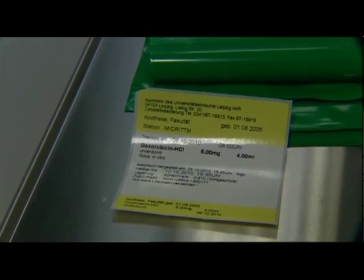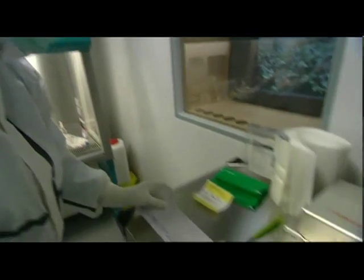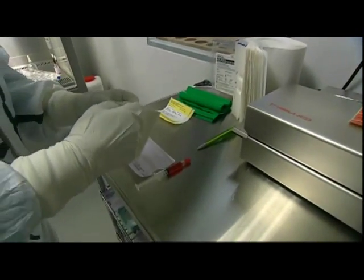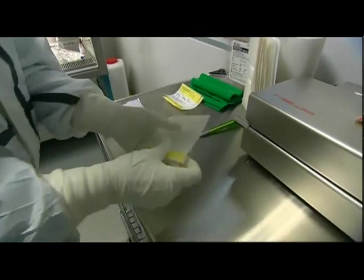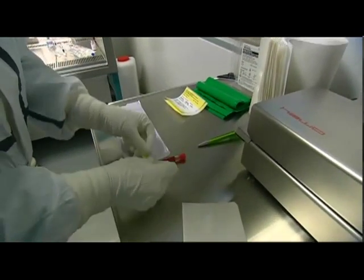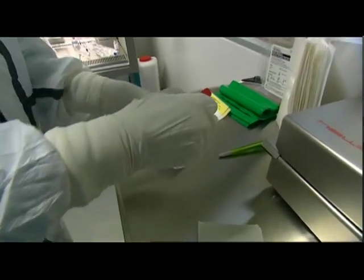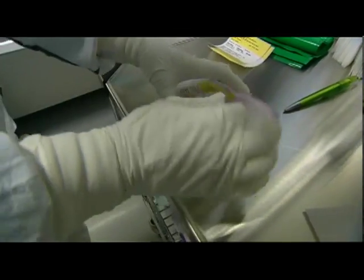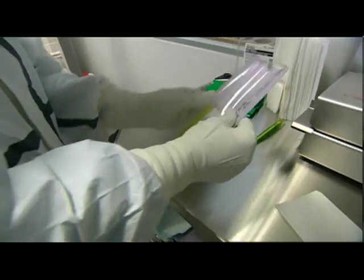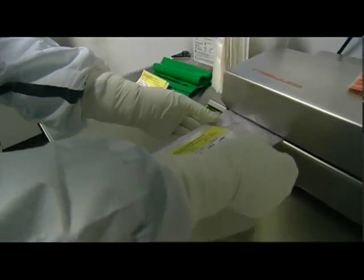Here too, detailed labeling — including details of the patient, the dosage, storage, shelf life and other important information — is vital. The preparations are sealed and, protected in this manner, delivered to the patient safely.